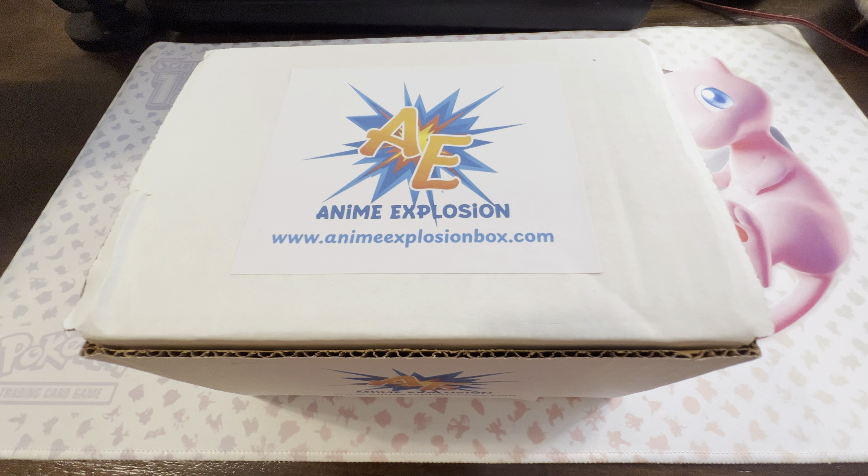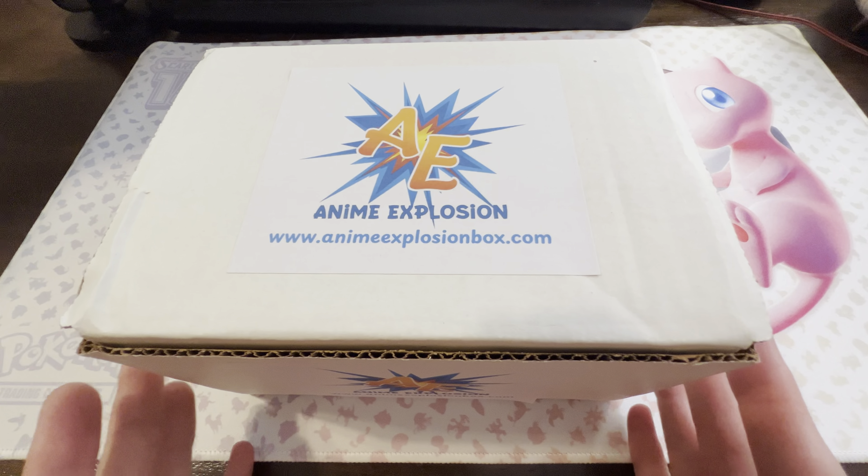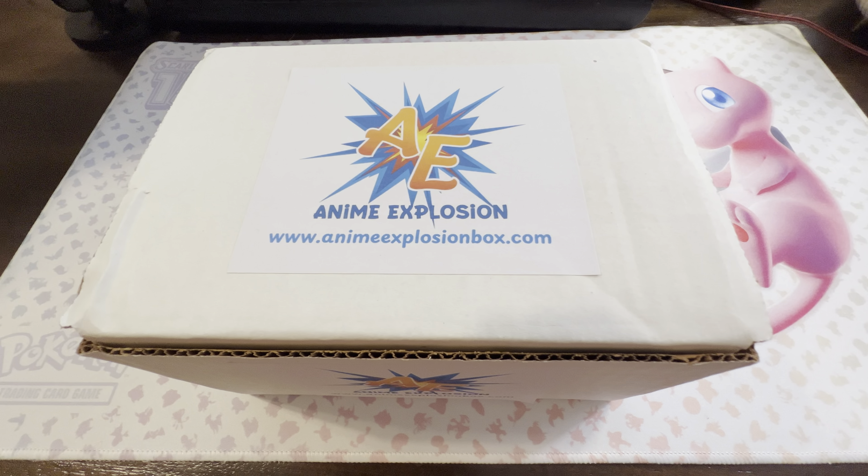I'm pretty excited about this one. It's called an Anime Explosion Box from animeexplosionbox.com. I did a video a while back about a One Piece CGC tens collection — a pretty nice full set from the Netflix show artwork. And honestly I think I'm kind of getting into anime a little bit in terms of the cards, the artworks, and the characters. It's catching my interest.